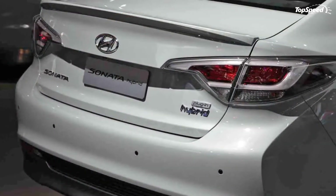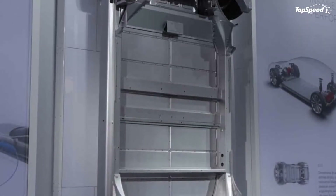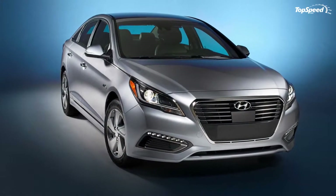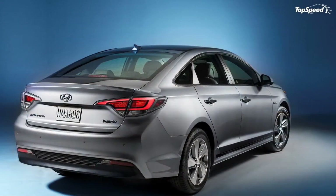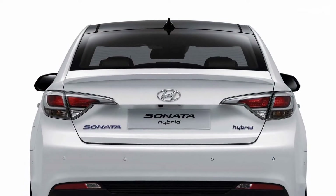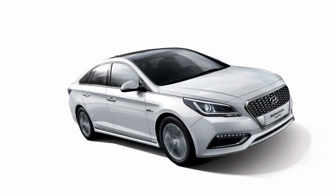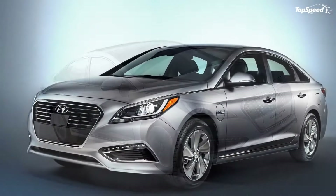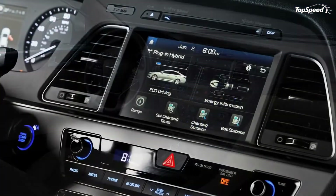You won't have trouble spotting a hybrid model in a pack of conventional Sonatas. On the sides, the Sonata Hybrid showcases a distinctive chrome molding at the bottom of the doors and Blue Drive badges on the front fenders. Noticeable differences are found around back as well — the tail lights feature a revised cluster configuration, while the standard diffuser-like element has been replaced by a low-drag piece unique to the hybrid model. The exhaust tip is concealed behind the bumper, and naturally the trunk lid comes with hybrid lettering in addition to the mandatory Sonata badge.